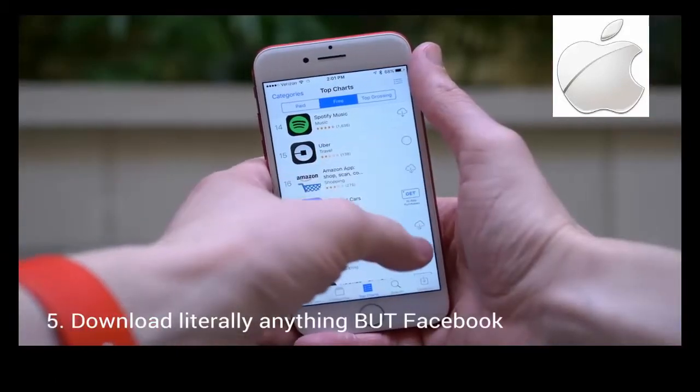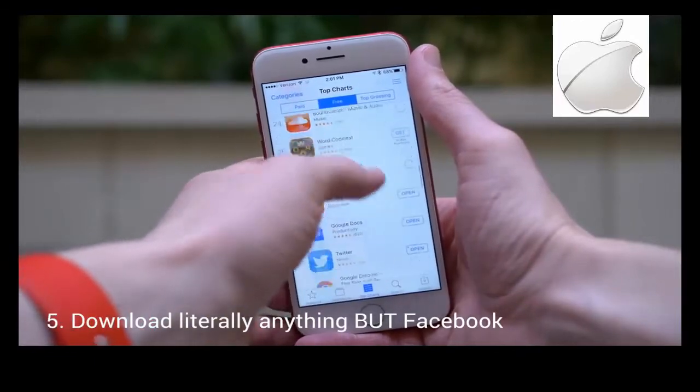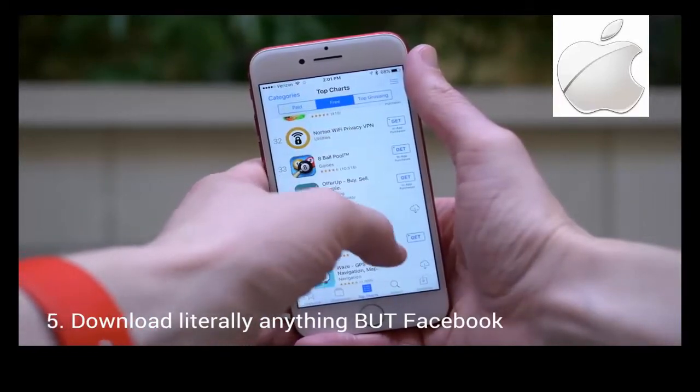Now try downloading an app. It could be Tinder, or Twitter, or even Angry Birds. Just not Facebook, because only old people use Facebook, and you can't listen to them.